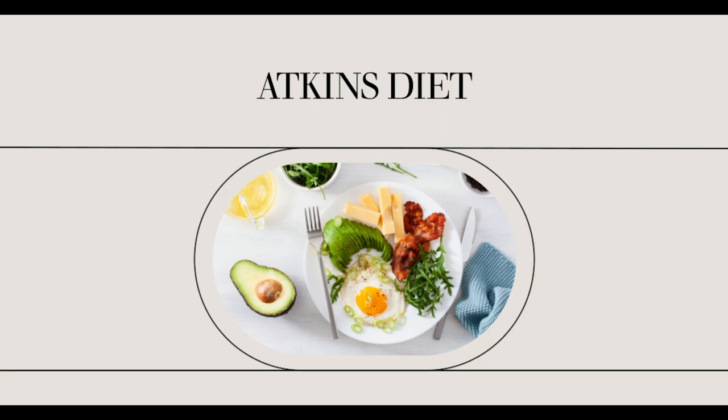Beverage. Avocado gazpacho smoothie is one of the Atkins diet recipes that is a great source of vitamin C, thiamin and riboflavin. Ingredients: 1 small avocado, 1 cup water, 2 tablespoons plain mild goat cheese, 1 tablespoon heavy cream, 1 tablespoon cold water, 2 teaspoons fresh lime juice, 2 teaspoons fresh chives, 1/8 teaspoon salt.